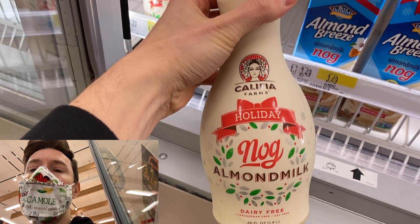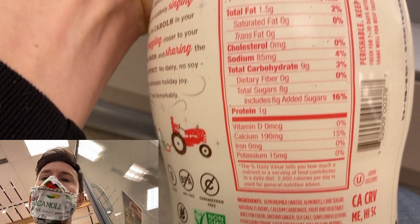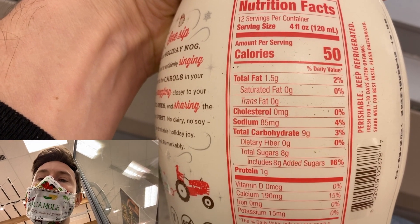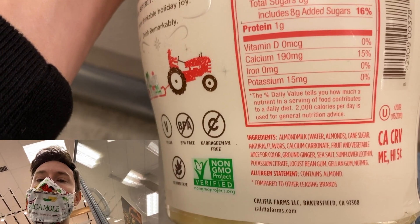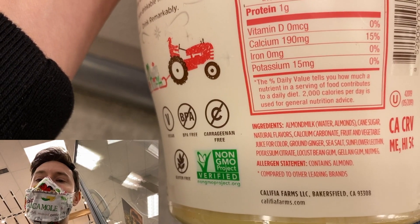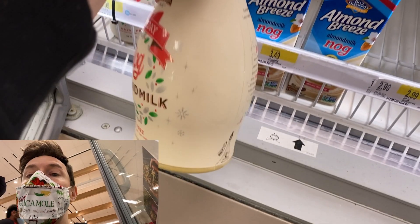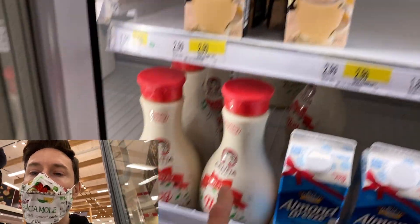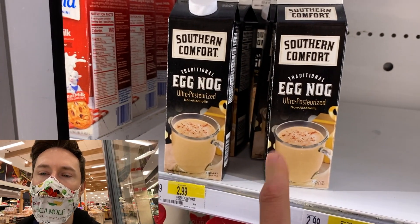If you're looking for dairy-free, here's Califia. There's cane sugar — but it's eight grams per four ounces, not eight ounces, which means it's actually 16 grams per eight ounces — four teaspoons. They tried to fool me, they can't fool me. There's also natural flavors and gums and emulsifiers. This is a better option than the Southern Comfort one, but I just can't find one that's lower in sugar. If this were lower sugar, I'd actually be okay with it as a specialty holiday drink.